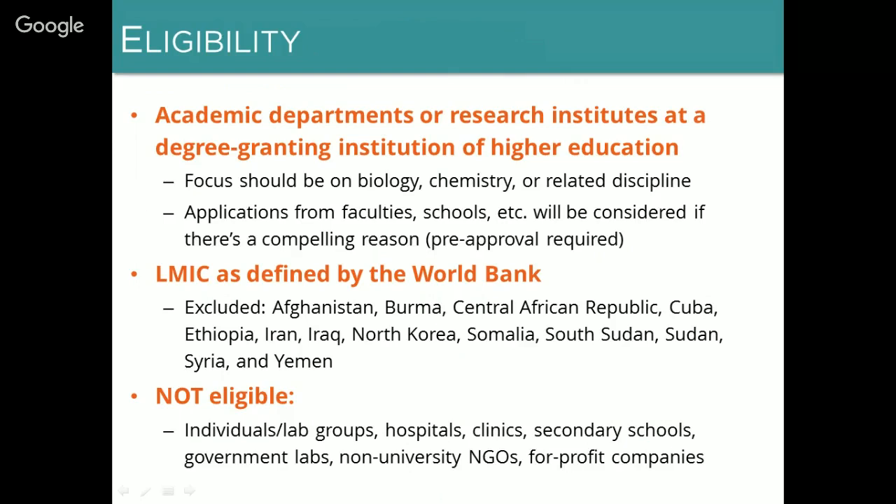Once the equipment arrives, recipients oversee the customs clearance process on their end, as well as transportation of the equipment from the port and installation and use of the equipment. Regarding eligibility, we limit eligibility for the program to academic departments or research institutes at degree-granting institutions of higher education. If you have any questions about whether you meet this requirement, we strongly encourage you to contact us at application@cdlabs.org. Another requirement is that the department's or institute's focus should be on biology, chemistry, or a related discipline, to ensure that our inventory is a good match for your needs.